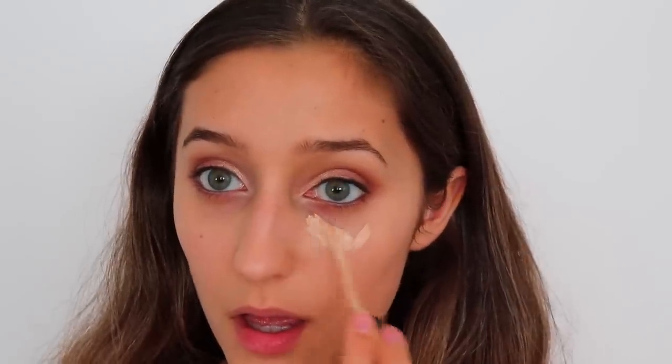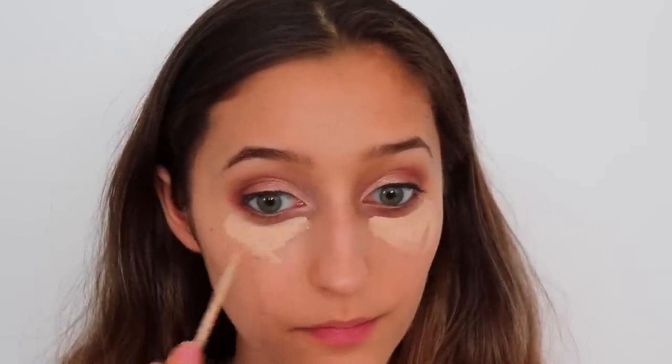Next up, I want to conceal my under eyes, so I'm using a little bit of concealer to cover up my dark circles and then blending this with my beauty blender. Try to be careful because you don't want to cover up your eyeshadow with the concealer. And once I was done with the face makeup, I just set it all with the setting powder.